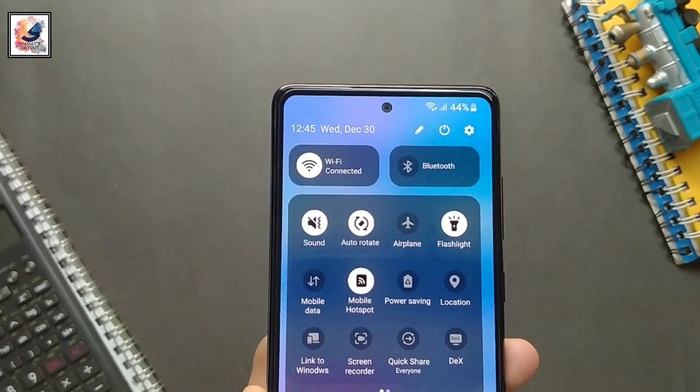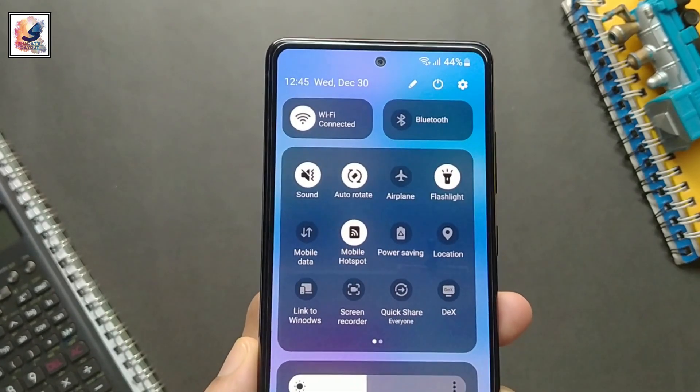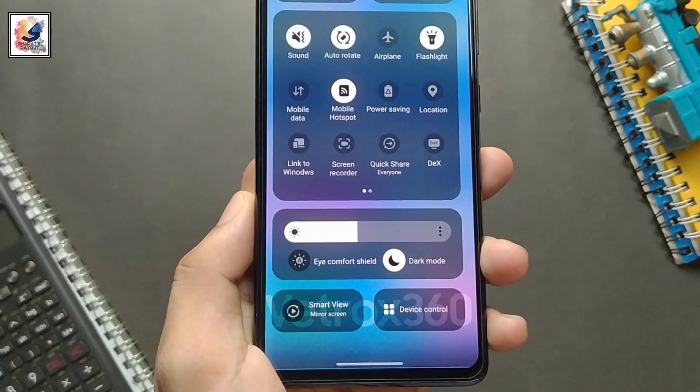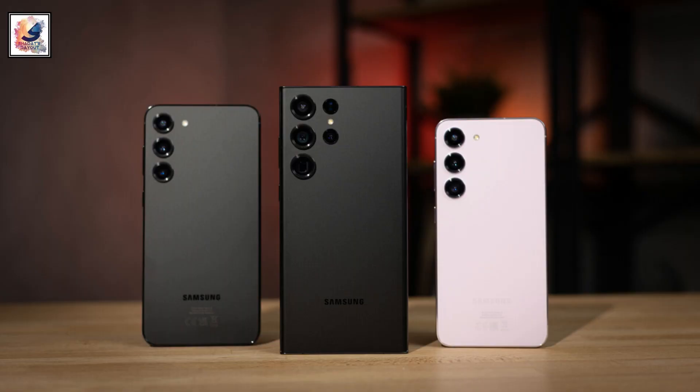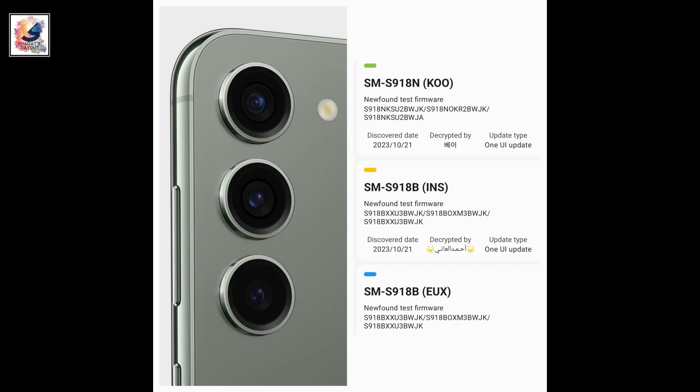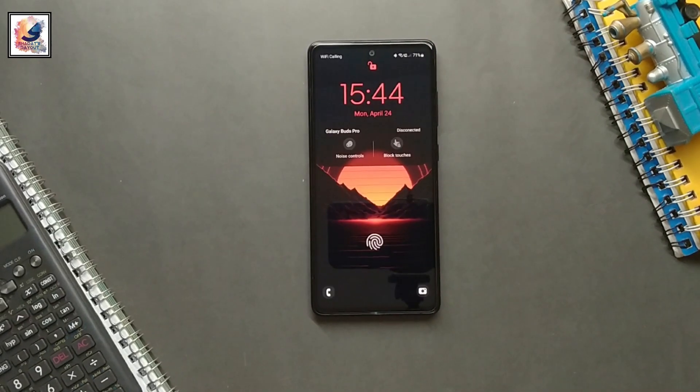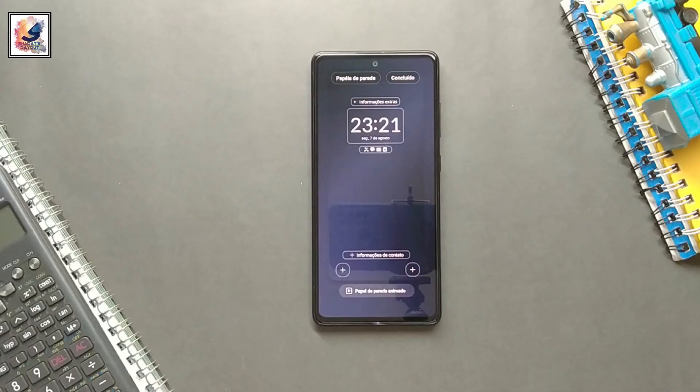Hey guys, good news — Samsung has finally started rolling out the stable Android 14 with One UI 6.0 update for the Galaxy S23 series, following a couple months of beta testing. The company will be slowly expanding the update to more and more eligible devices in the coming weeks and months.